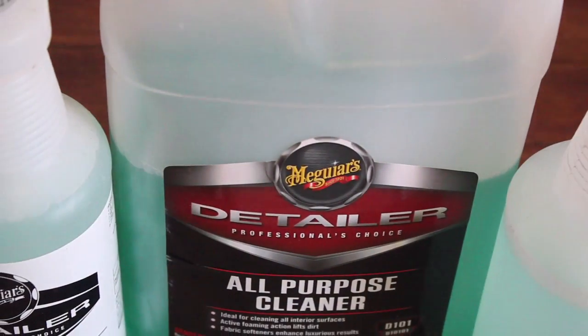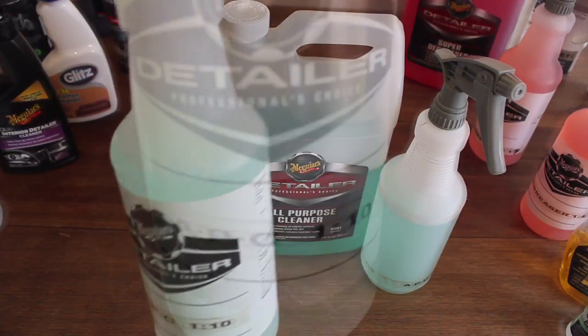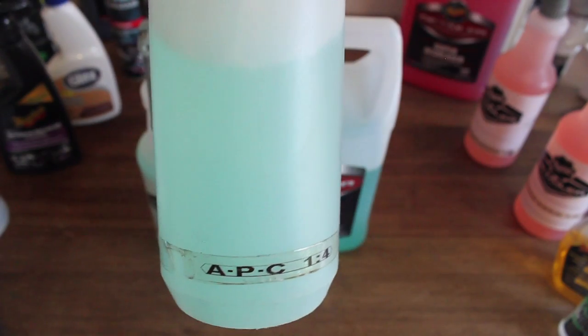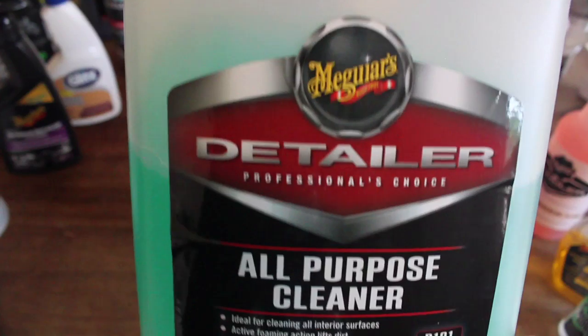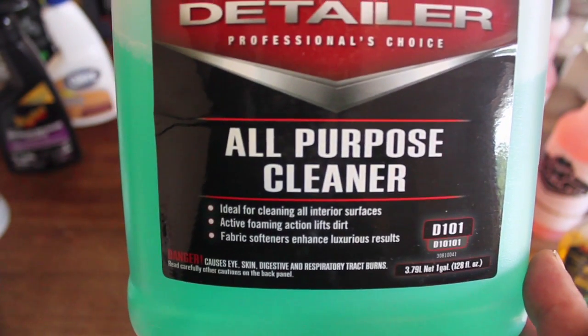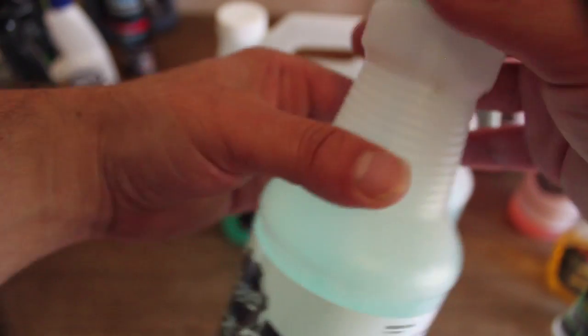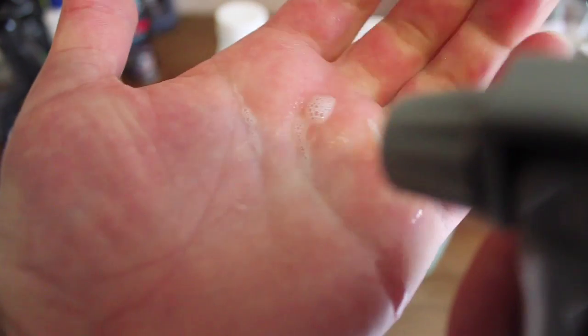First on the list is my most used interior cleaning product: Meguiar's all-purpose cleaner. I use a diluted 1:10 for mild cleaning as well as 1:4 for heavily soiled surfaces. What separates Meguiar's from other all-purpose cleaners I've tried, apart from its great cleaning ability and dilution adaptability, is its residue-free finish. I found other all-purpose cleaners leave white streaking residue behind as well as hardening and stiffening fabrics and carpets — something the Meguiar's has no issue with. At about $50 for 3.8 litres of concentrate, good for about 50 car interiors, it's also my cheapest product.